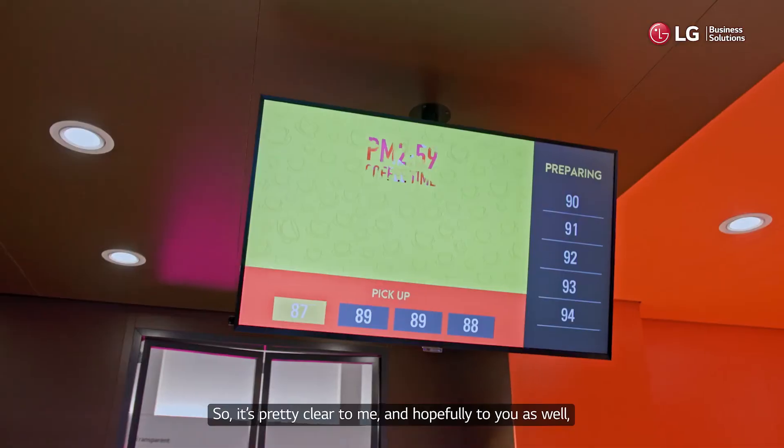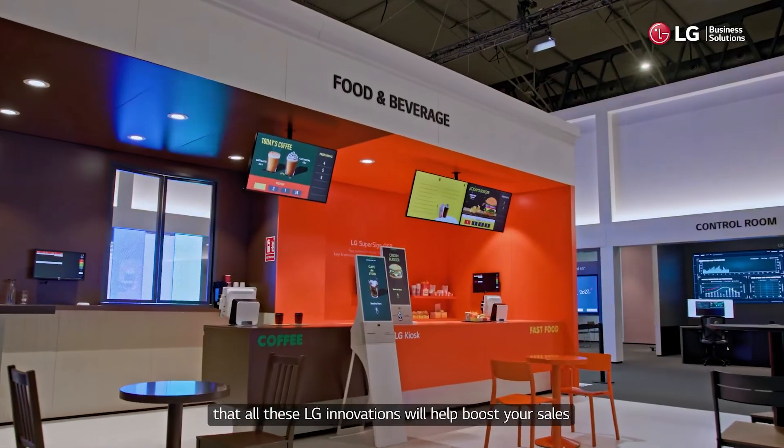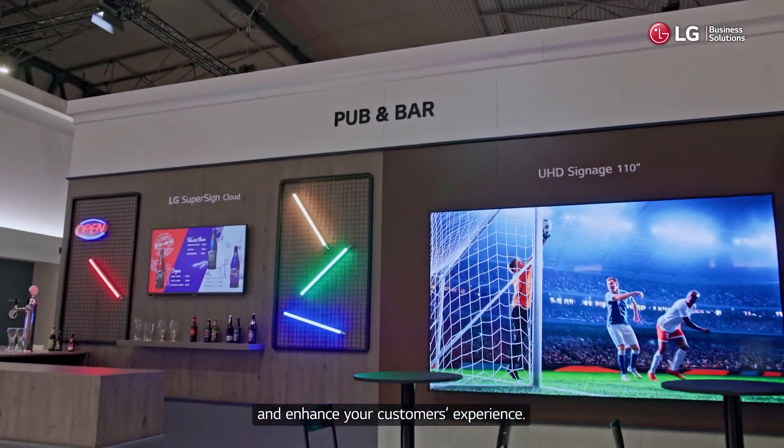So it's pretty clear to me, and hopefully to you as well, that all these LG innovations will help boost your sales and enhance your customers' experience. Thanks for joining us!